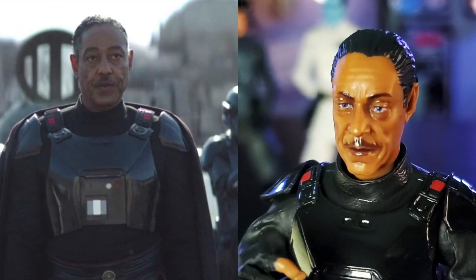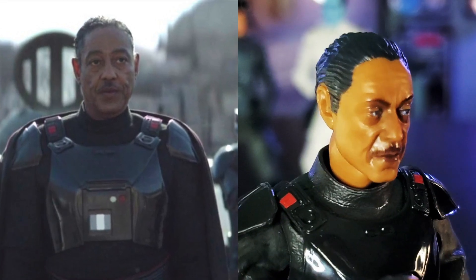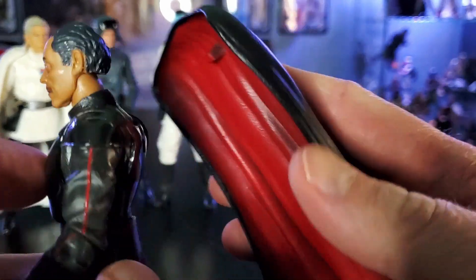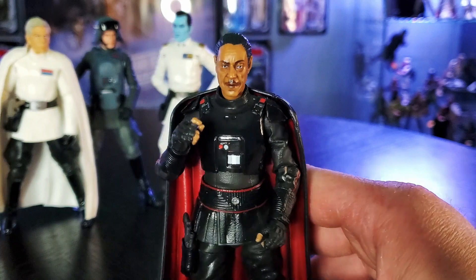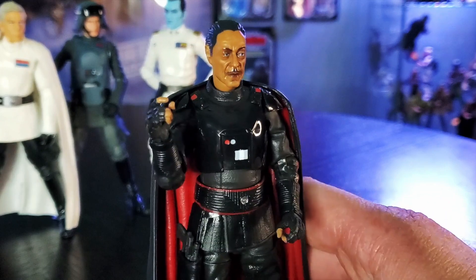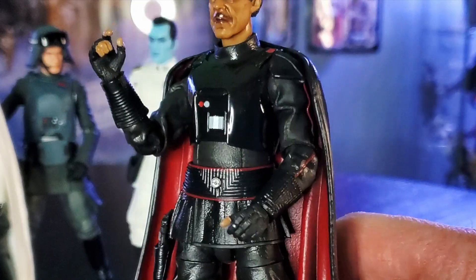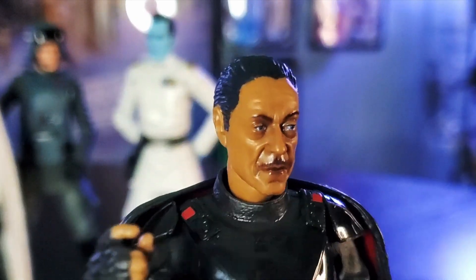Check out this face sculpt of Giancarlo Esposito — the mustache is on point and the expression is mildly displeased but intriguing. I like the aesthetics of the hard rubber cape especially with the red lining. However it doesn't stand very well and it limits his posing ability, but it does look really cool how it hangs off his shoulders. So if you're okay with a more stoic stance, maybe holding something. Cape, armor, face sculpt, articulations — he's also got an upgraded Imperial uniform. What am I missing about this figure?